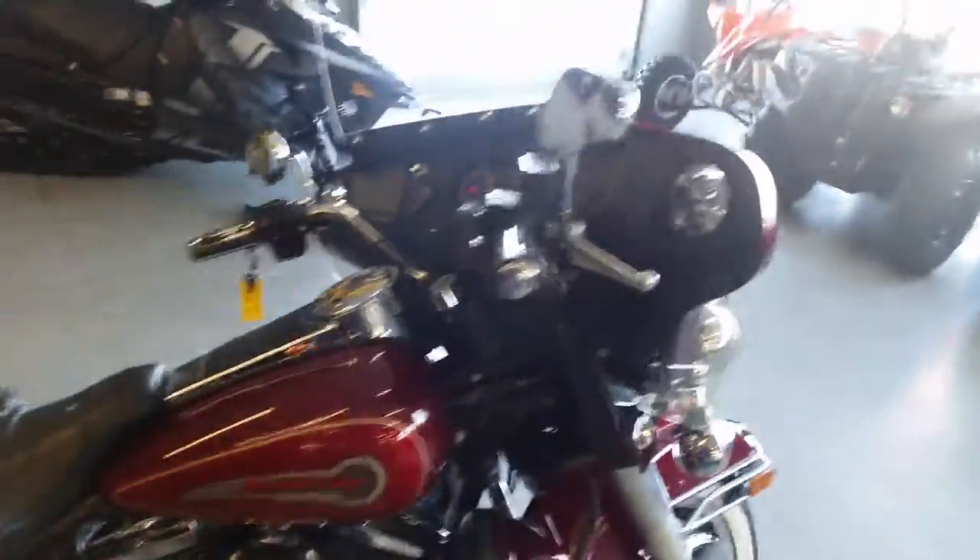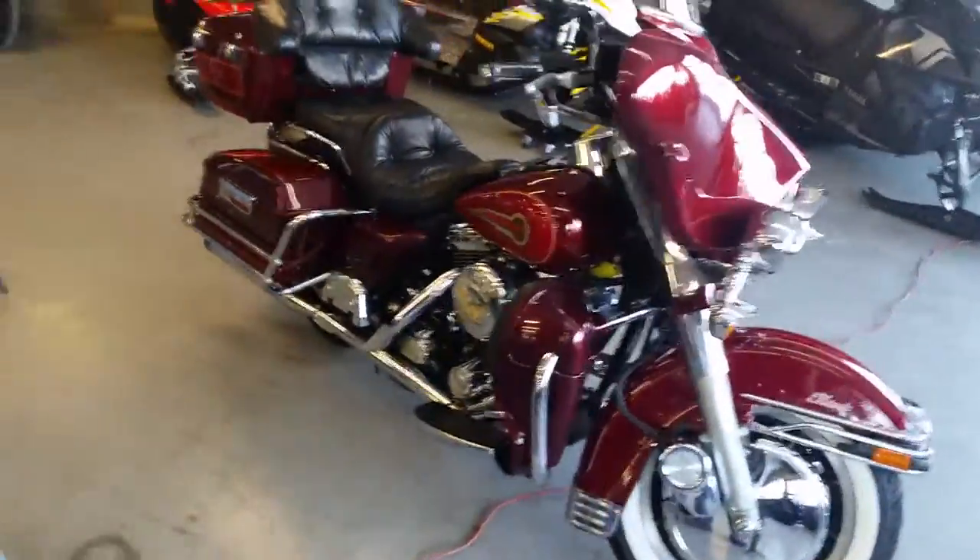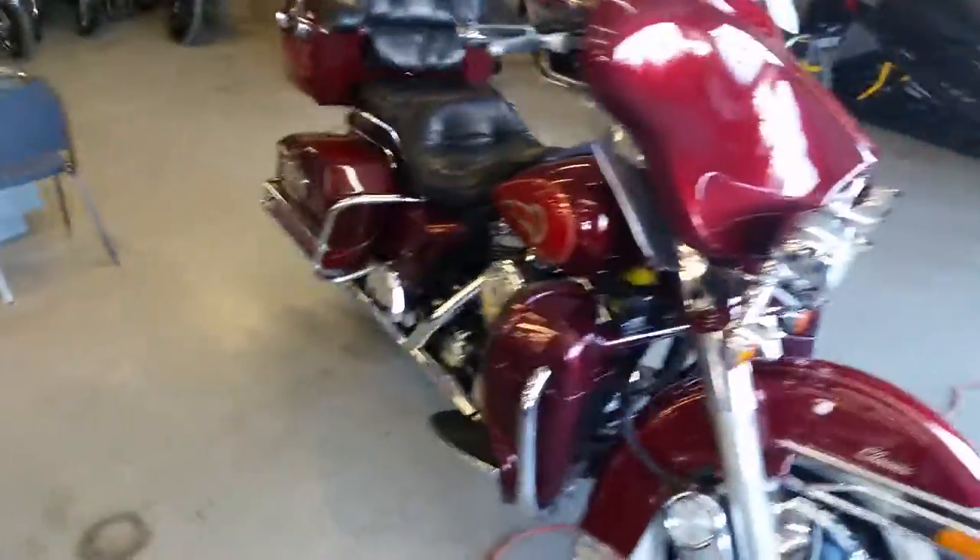This thing's a good-looking bike. It's got the Evo motor, Reinhardt exhaust, trunk, luggage rack, highway lights, lowers, white walls, and tons of chrome.